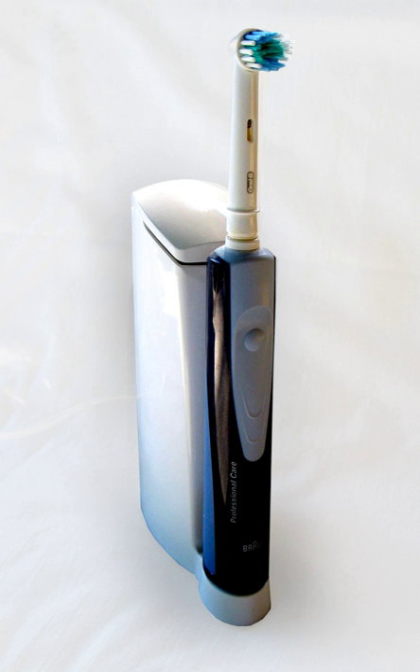Many modern electric toothbrushes have a timer which buzzes or briefly interrupts power, typically after two minutes and sometimes every 30 seconds. This is associated with a customary recommendation to brush for two minutes — 30 seconds for each of the four quadrants of the mouth.